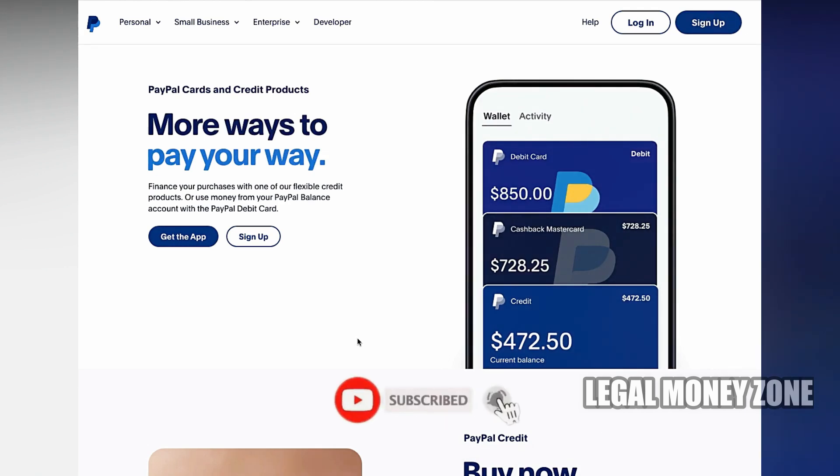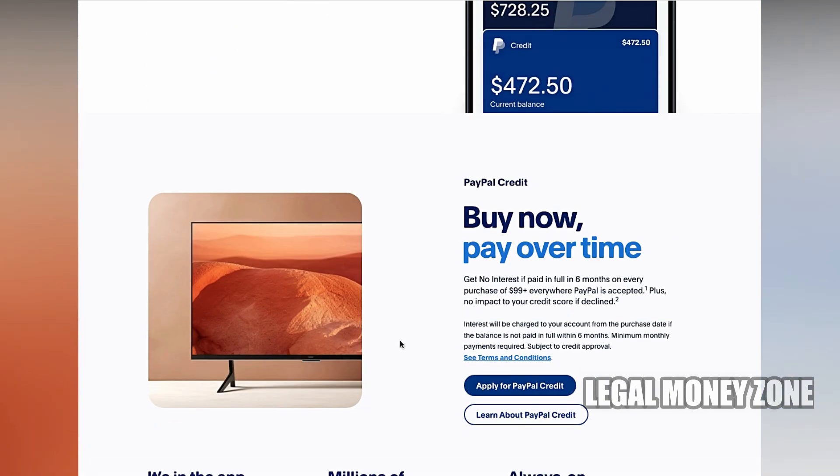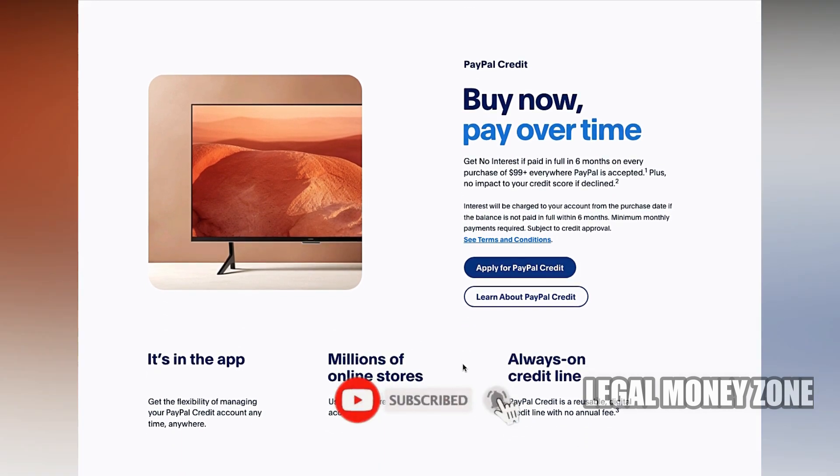Can you get a PayPal Credit Card? Yes, it is possible to get a PayPal Credit Card, and PayPal offers a couple of options to suit different needs. The PayPal Cashback MasterCard and the PayPal Extras MasterCard are two popular choices.